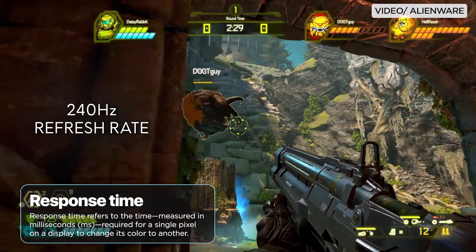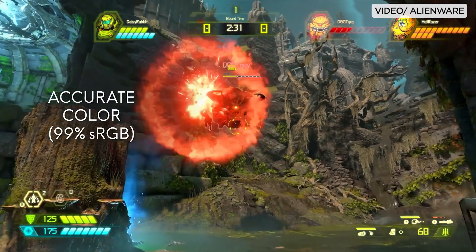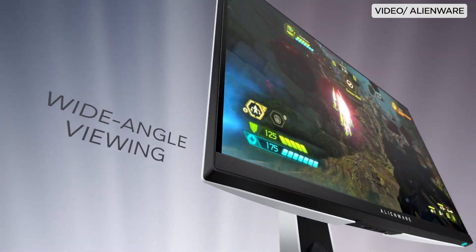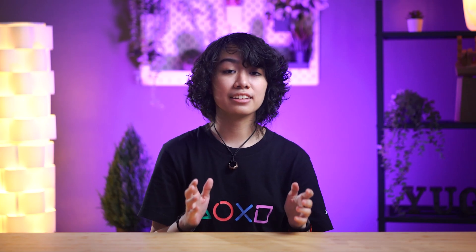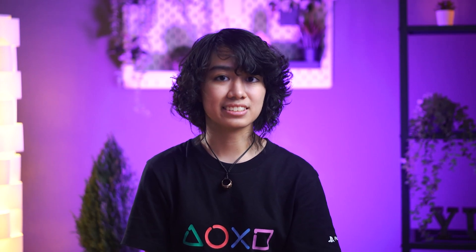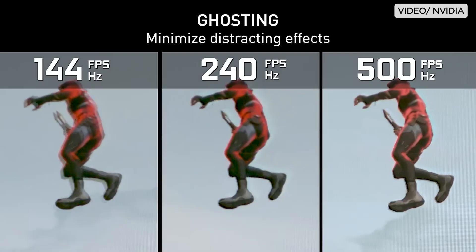Displays with a response time of one millisecond are ideal for fast-paced activities such as competitive gaming, as they result in less motion blur, while 5ms still provides a good viewing experience. Displays with 10ms response times or higher, usually LCD, may have a noticeably unwanted motion blur, or more accurately, display ghosting.